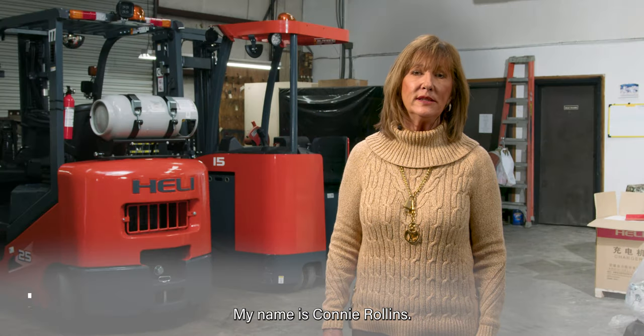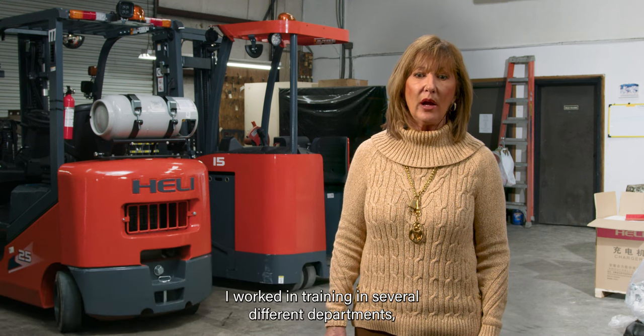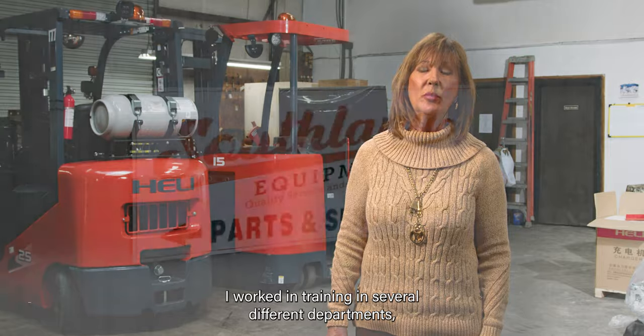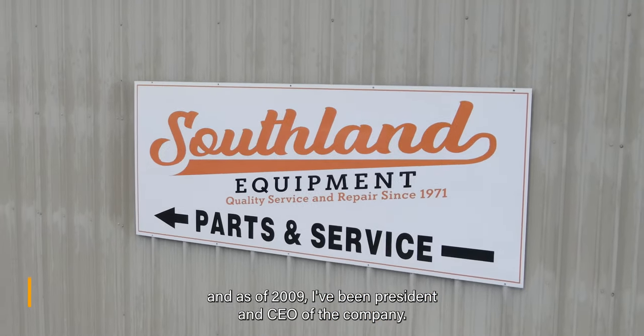My name is Connie Rollins. I joined the family business in 2004 — we've been in business for 51 years now. I worked in training and several different departments, and as of 2009 I've been president and COO of the company.